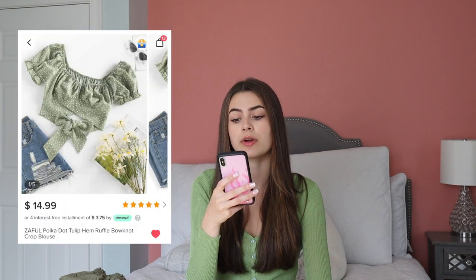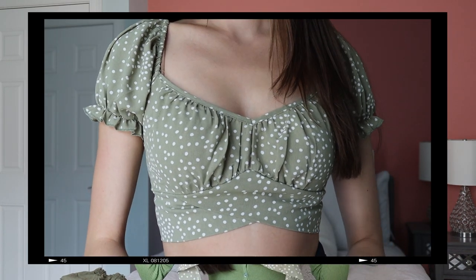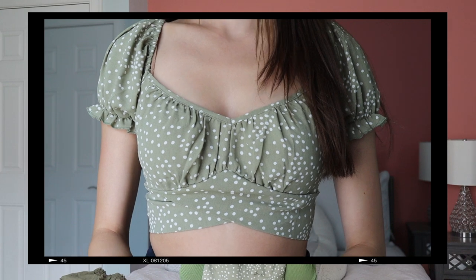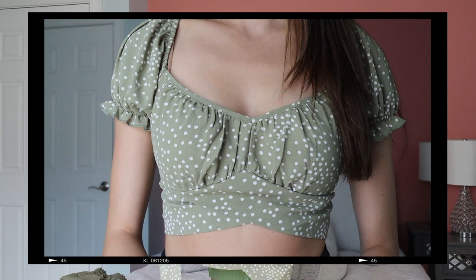Next is this muted green polka dot shirt. This is called the Zoffel Polka Dot Tulip Hem Ruffle Bow Knot Crop Blouse, and it was $14.99. It can be off the shoulder or on the shoulder. I feel like this is a combination of the last two shirts that I just showed you — it has characteristics of both. This pattern is so dainty where I feel like it adds a bit more flavor than just being plain green. Along the edges is this super stretchy elastic, which makes it just hold its shape on you. Same as the last one, it has two pieces of fabric at the center that crisscross, and then you can tie it in the back. This one is a lighter material — a very breathable, stretchy polyester, and it's such good quality. I'm actually wearing this to the rehearsal dinner at my cousin's wedding. I feel like most tops like that at other stores would at least be like $40, and that one was a fraction of the price and very comparable quality, if not better.